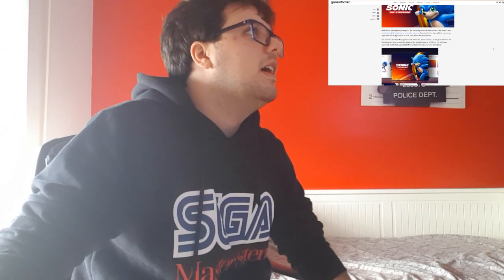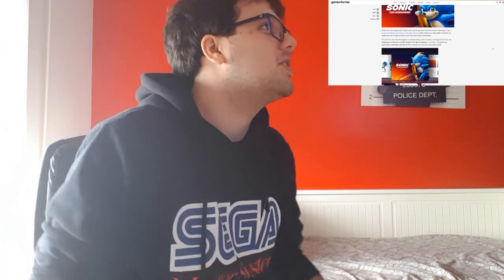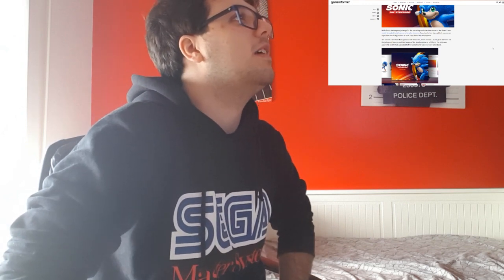While Sonic the Hedgehog's design for the upcoming movie has been teased a few times, it was mostly shrouded in darkness — what is this, Kingdom Hearts? — or otherwise obscured. Now, thanks to a style guide, it appears we might have our first good look at what Sonic looks like in this movie.